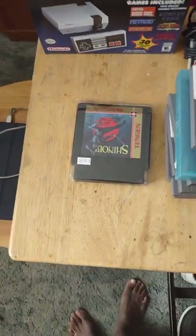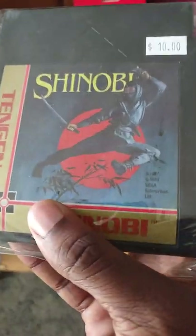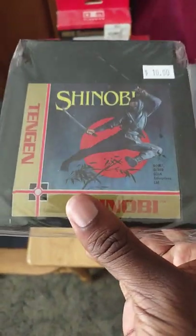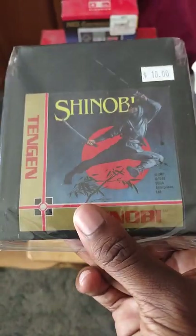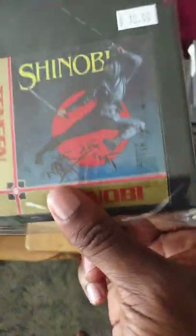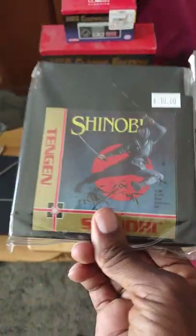Lastly for my updated NES collection, I have Shinobi on NES. It was all right, but not as good as the arcade version or the Sega Genesis Shinobi games. If you're a big fan of Shinobi, I'd recommend playing the arcade and the Genesis games over this NES version.